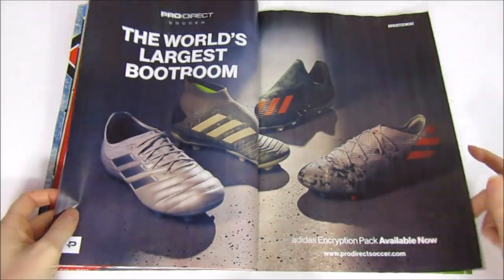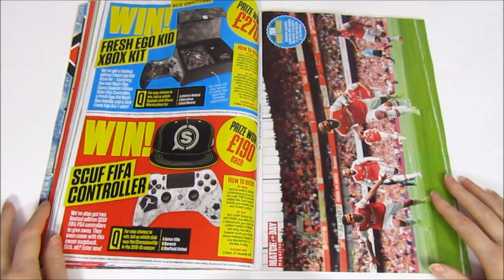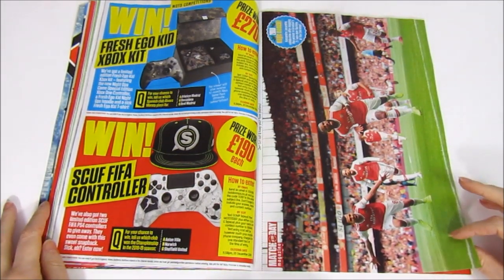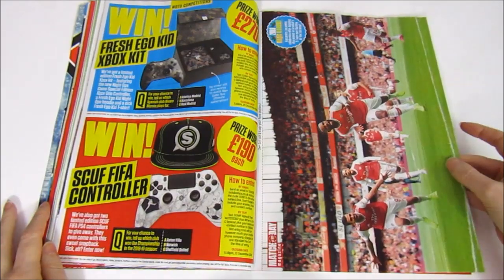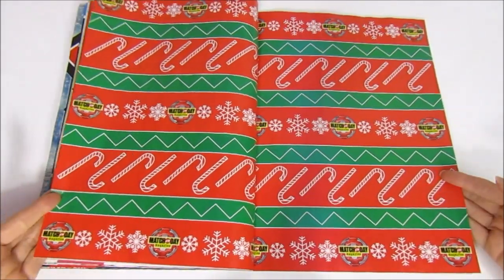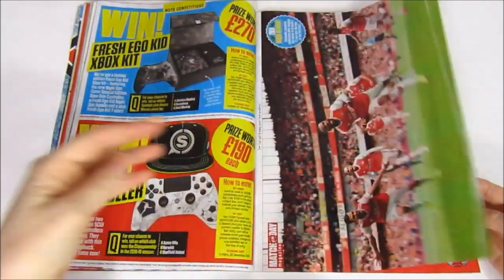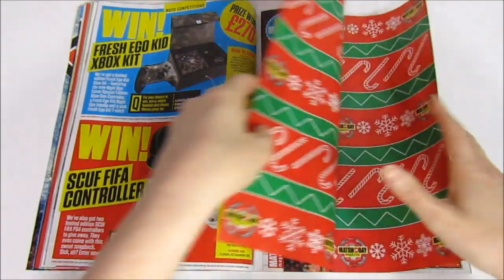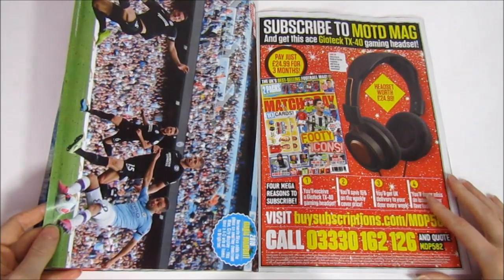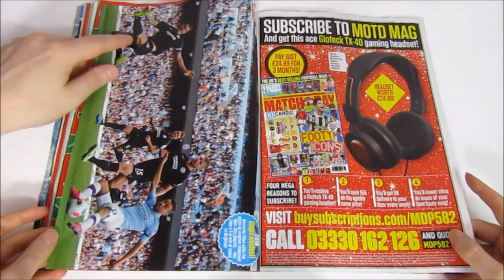There's an advertisement for ProDirect Soccer, and then we finally have an Arsenal-friendly poster — the 2-1 win against Burnley, which is quite a cool poster. Then there's some wrapping paper featuring a Burnley theme, so we'd have to use our Arsenal poster. There's also the Bernardo Silva 4-0 win against Brighton and Donk's dive.